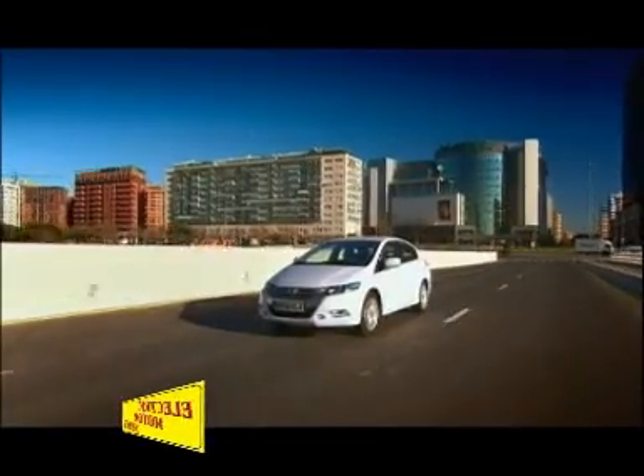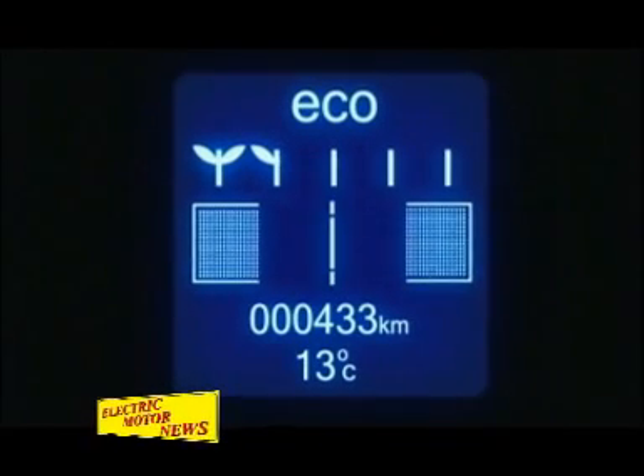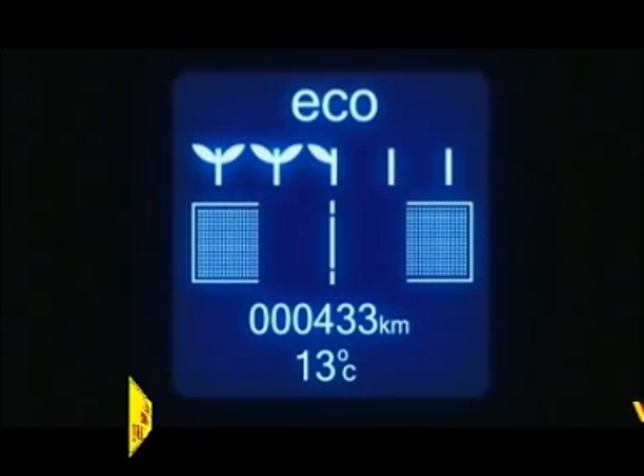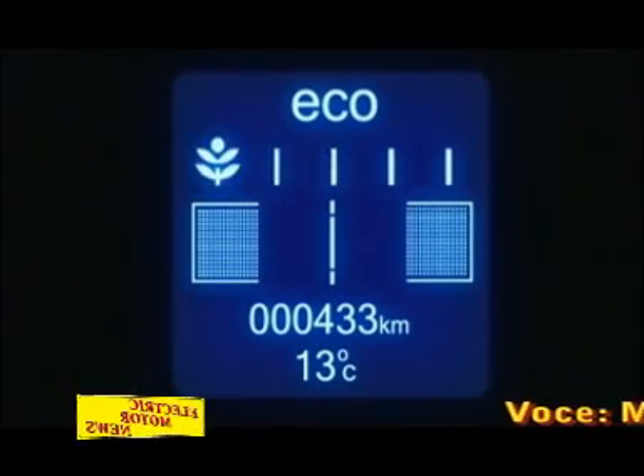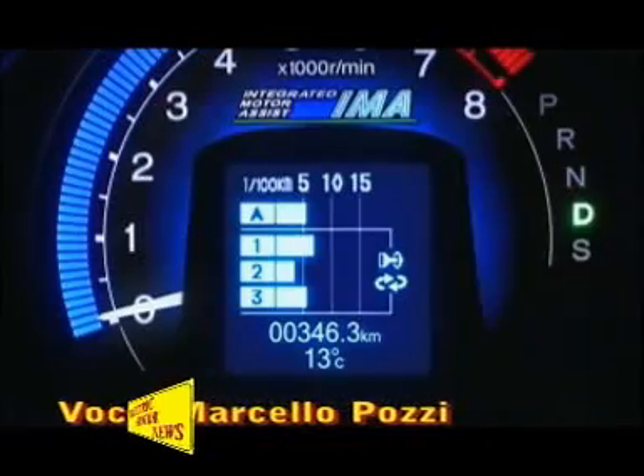Con la funzione dello scoring si cerca di incoraggiare il conducente ad una condotta di guida responsabile. Nel display Multi Information è stata inserita una grafica particolare: si tratta di un albero con tre foglie per la valutazione del consumo di combustibile e dell'efficienza della guida.